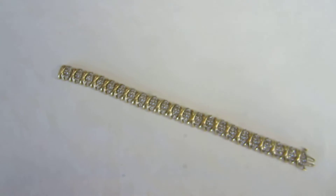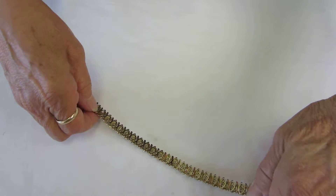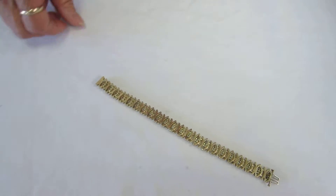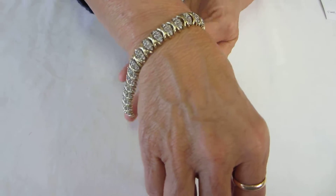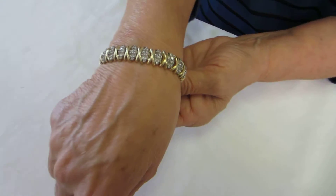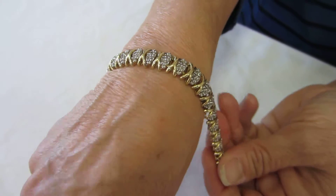It's 22 grams, 7 inches long. Beautifully made bracelet. It has a very strong clasp on it — you don't have to worry about this coming off.